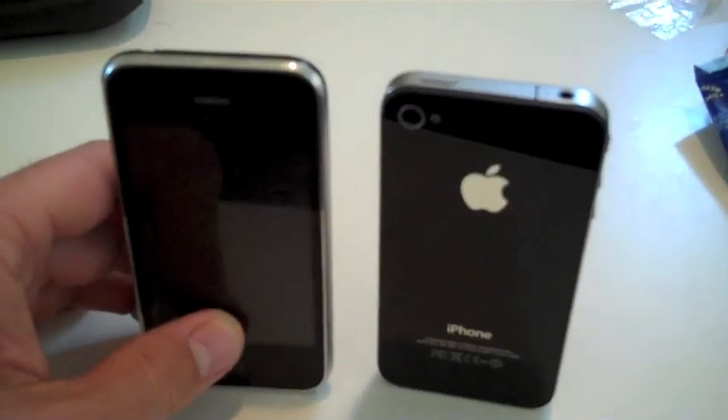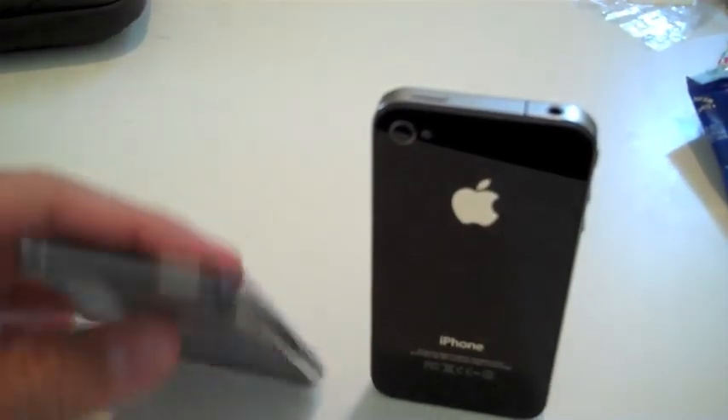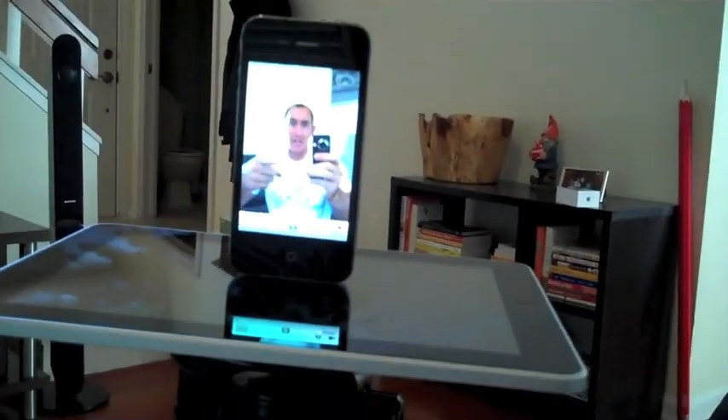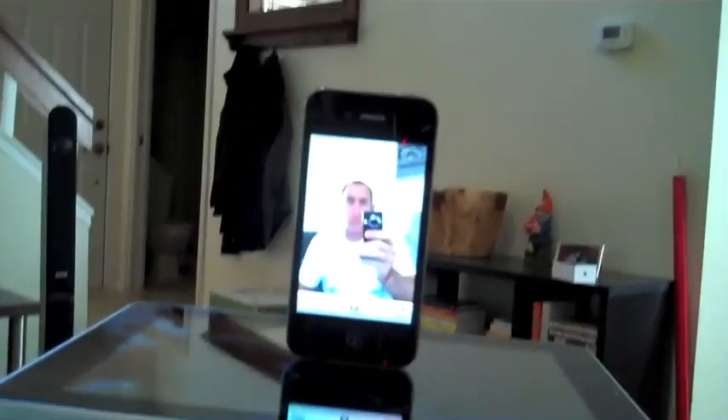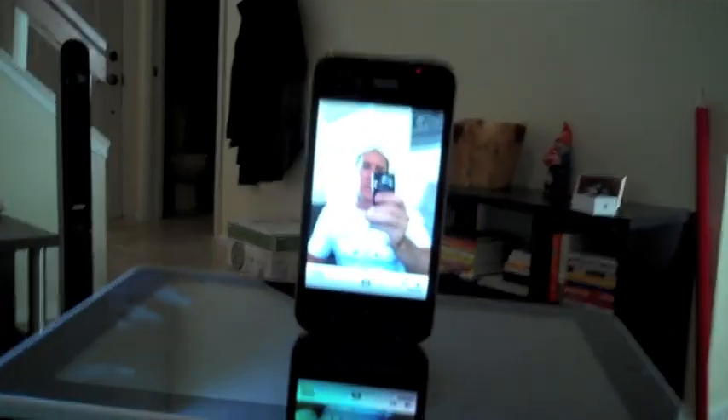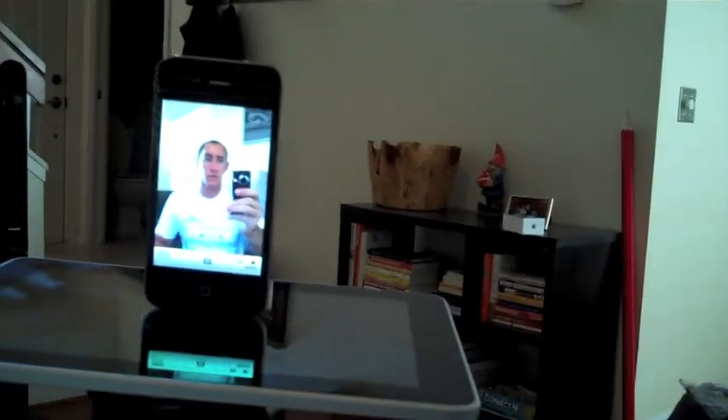I've made a couple phone calls. Works well. One thing I really like about the phone is the ability to set it on things. For someone who takes a lot of video and photos, I can now set the phone up on flat objects and get myself on video. Awesome.